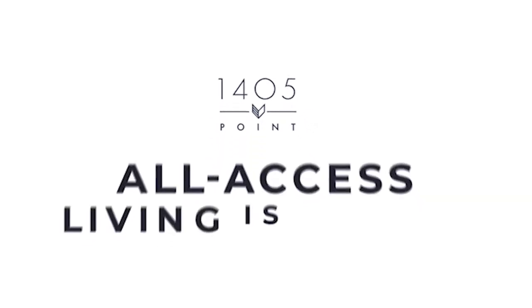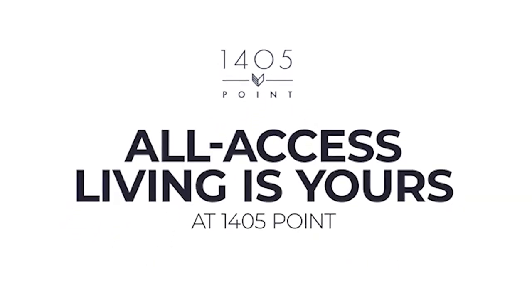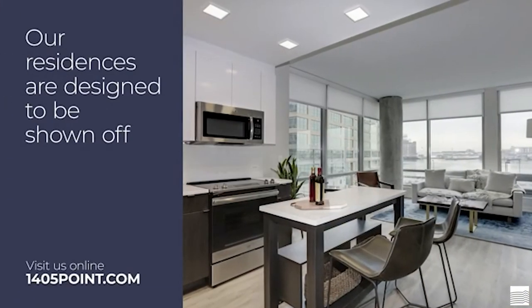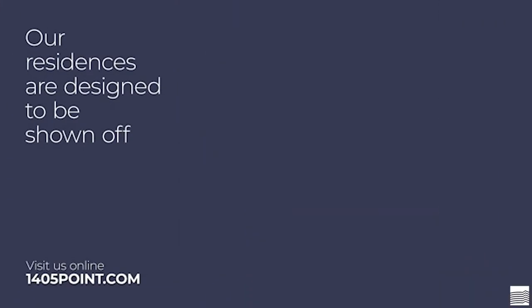Located in desirable Harbor Point, all-access living is yours at 1405 Point. Whether a studio, one, two, or three-bedroom, our residences are designed to be shown off.